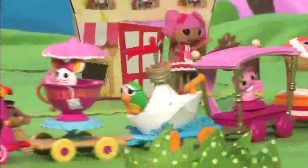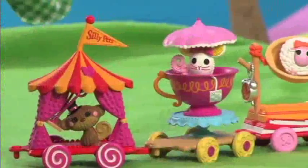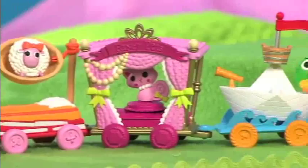With cute detailing like fun wheels, it's the cutest parade in La La Loopsie Land. The five pet parade wagons are designed to fit their pet's personality and each have their own unique motion feature.